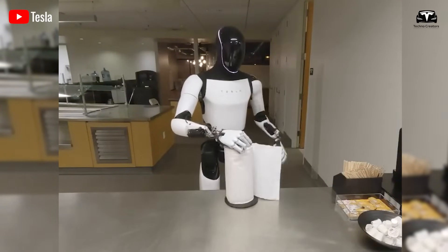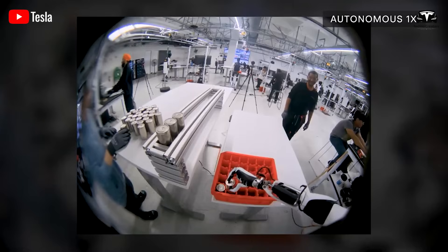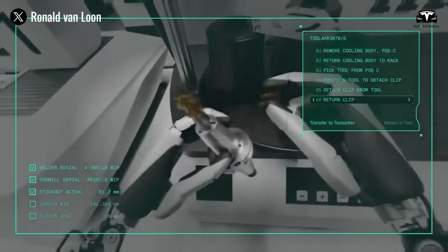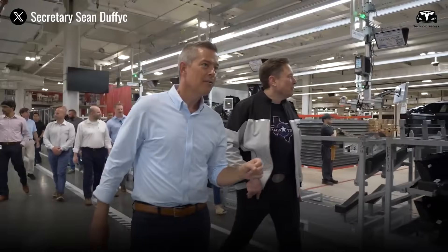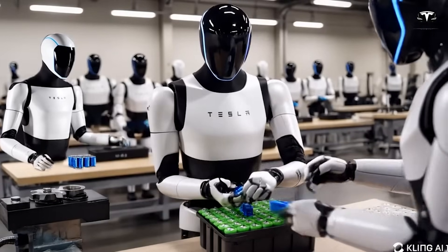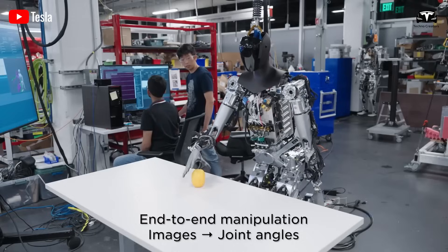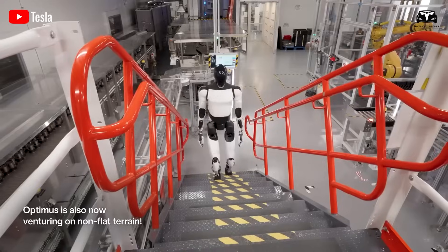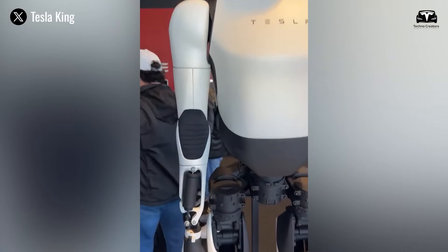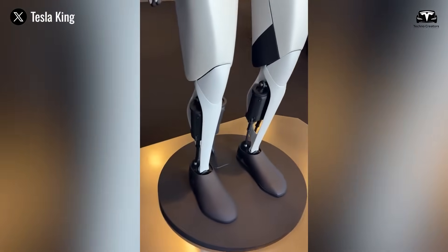This dexterity, combined with upgraded AI modules trained extensively on Dojo, allows the $20,000 Optimus to not only copy observed tasks but also optimize them — identifying faster or safer ways to accomplish a job after just a handful of attempts. Tesla has shared that an industrial Optimus can learn to operate common warehouse equipment like pallet jacks or conveyor interfaces within 48 hours, achieving accuracy rates of 95% or higher after the first 100 repetitions.